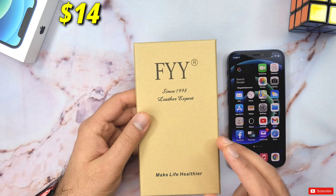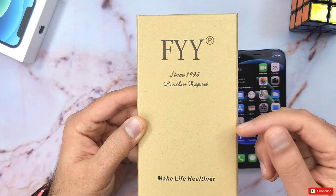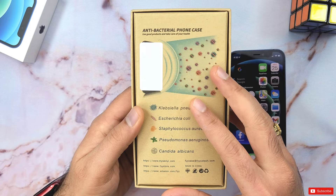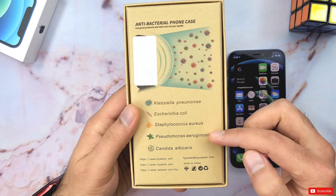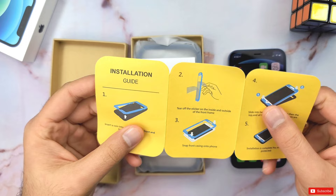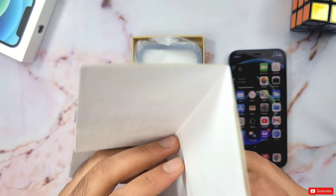It came in a box that says FYY is established since 1998 and they are a leather expert. I checked out their inventory and they indeed have a decent leather wallet case collection worth checking out — I linked their store in the video description. At the back it again mentions the antibacterial protection against bacteria like Klebsiella, E. coli, Staphylococcus, Pseudomonas, and Candida. Inside the box you get a nice easy-to-follow five-step installation guide, a thank-you card with their social media links, and a letter thanking you for the purchase and asking you to leave a review on their Amazon page.